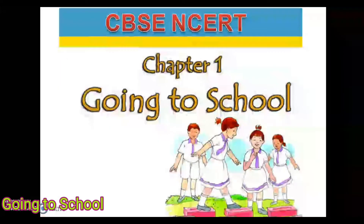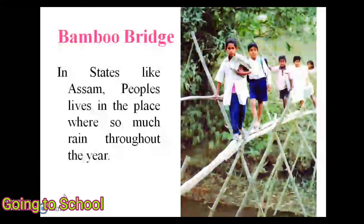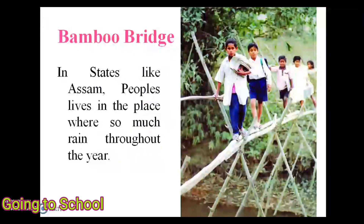Today we are going to see EBS Chapter 1: Going to School. Throughout India, students use many ways to reach their schools.